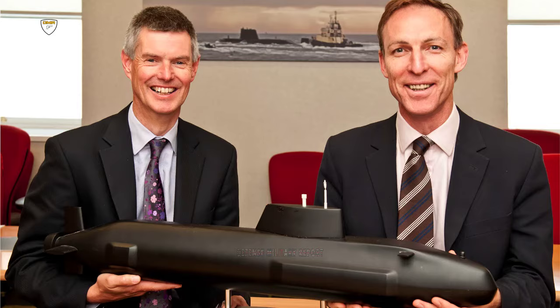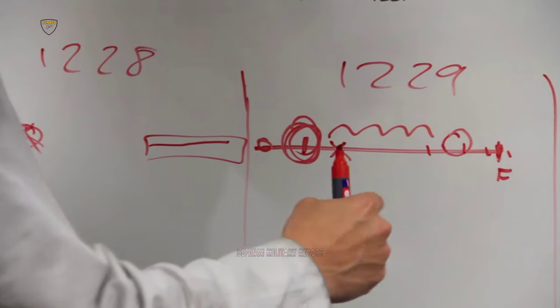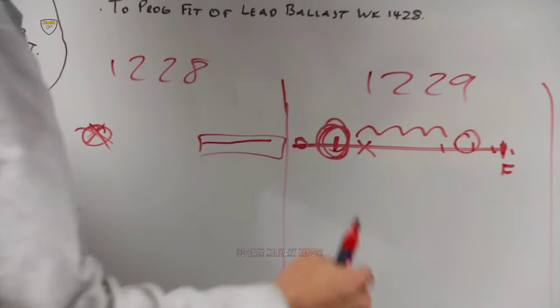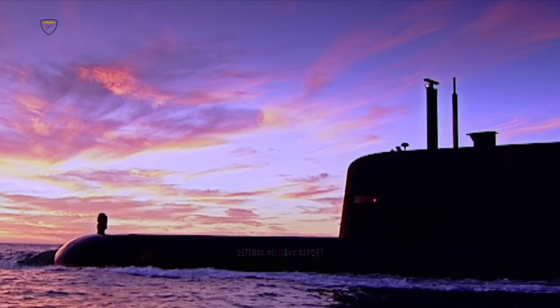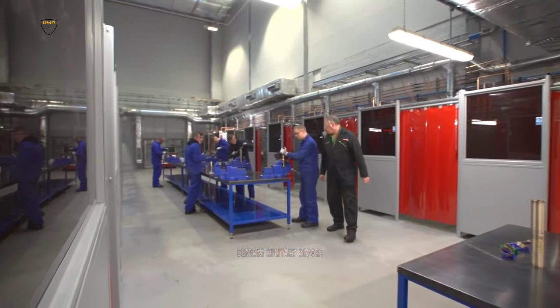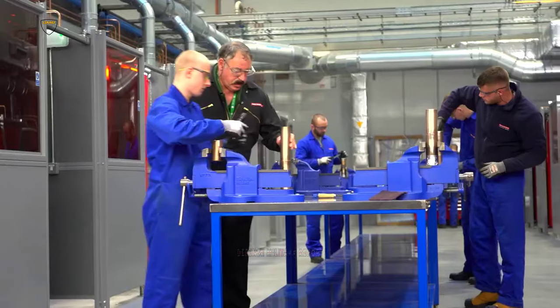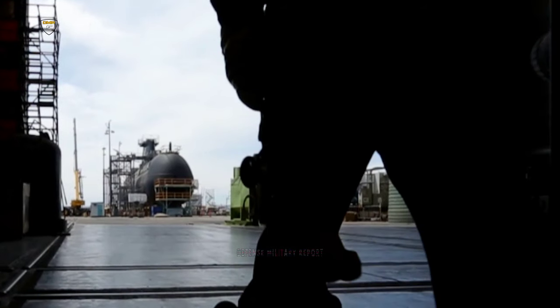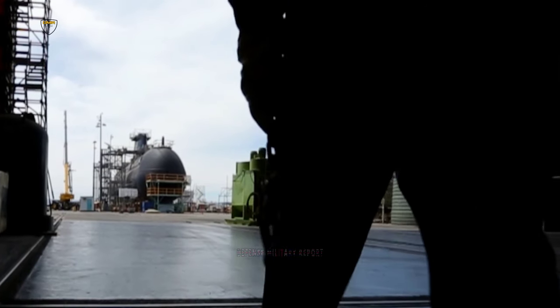Mr John Hudson, Managing Director for BAE Systems Maritime Submarines, said: "This is a very important milestone for the programme, and as we mark the first step in one submarine's construction, we also acknowledge the importance of HMS Astute and HMS Ambush being handed over to the Royal Navy. These are highly effective submarines, engineered and built to provide the Royal Navy with unrivalled underwater capability. While HMS Agamemnon has some way to go before it joins HMS Astute and HMS Ambush, it will one day form part of a formidable class of submarines."